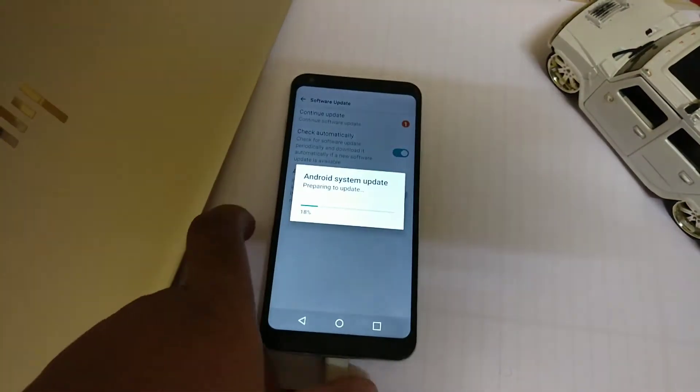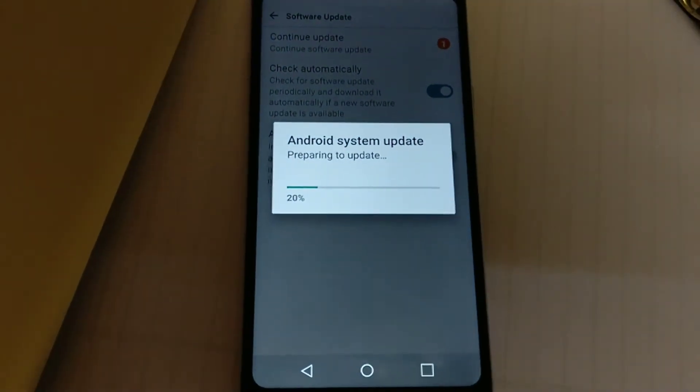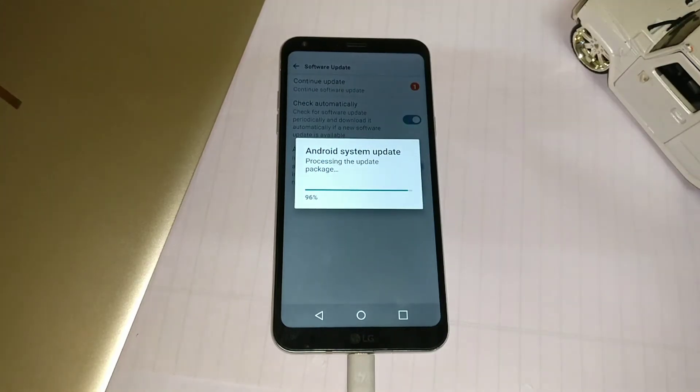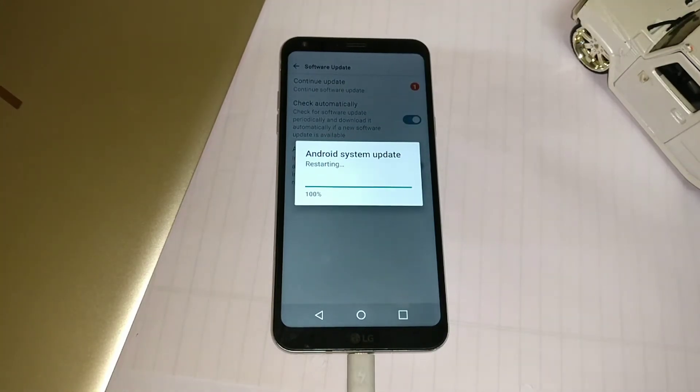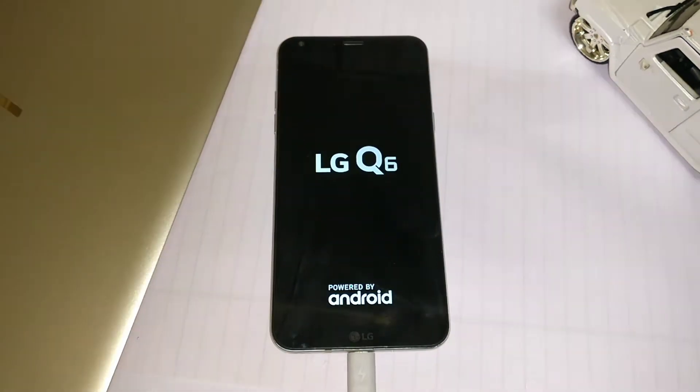It also has a new option to use the LED flashlight as a notification light. The biggest downside of this phone was the absence of a notification light, and this update is made to rectify that.